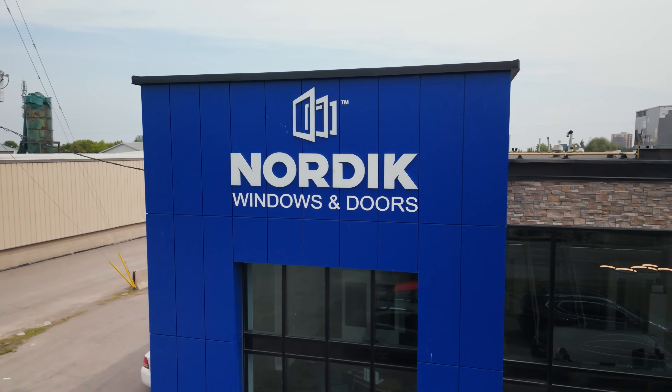My name is Jeffrey Kor and I'm the technical director here at Nordic Windows and Doors. I've been with Nordic for six years but been in the industry for 35 years.